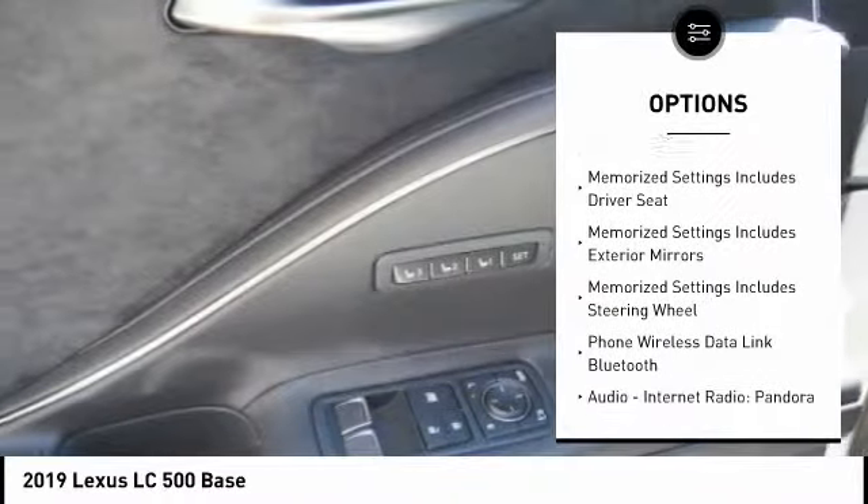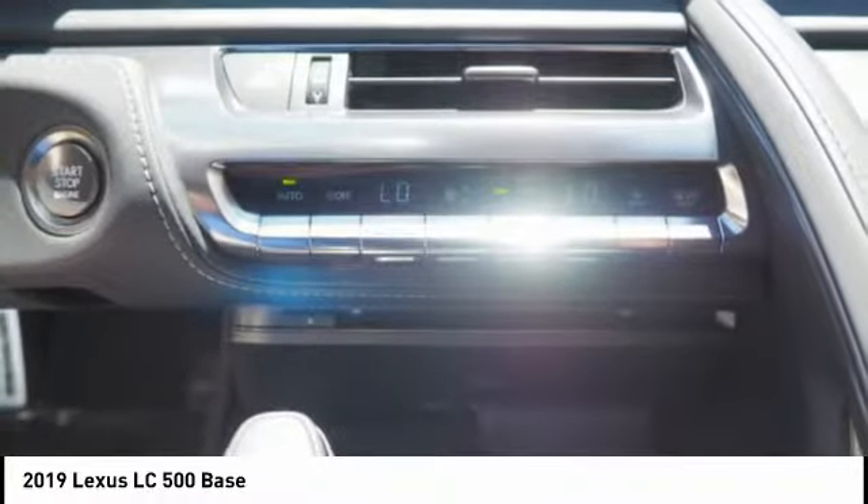Voice activated navigation system. Suspension control electronic. Power brakes. Compass. Clock. Audio. Internet radio. Pandora.